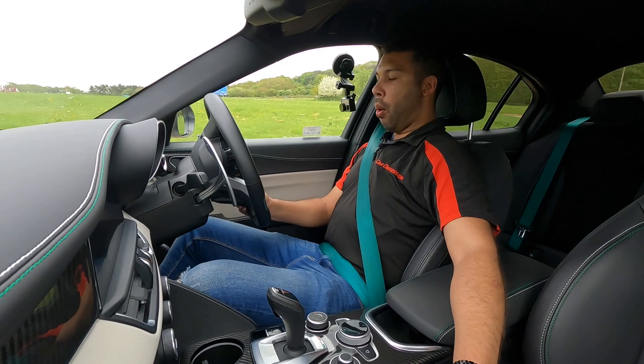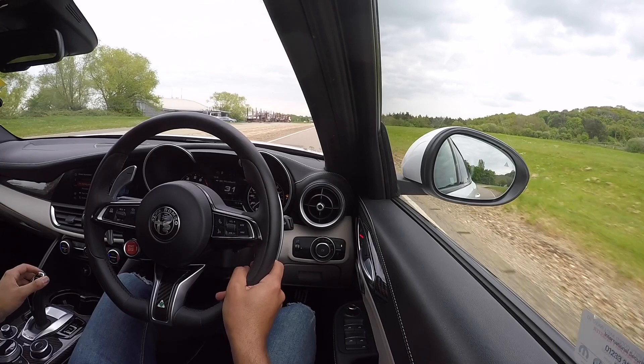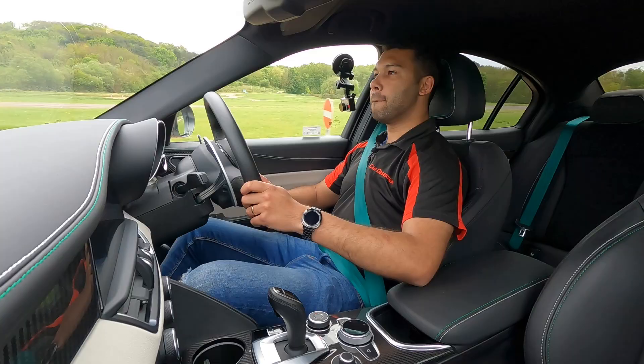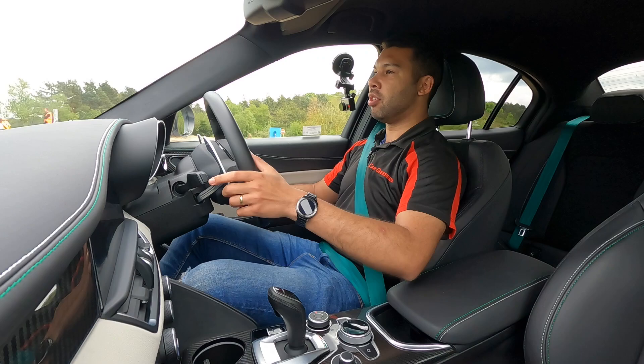Just putting it into Natural to calm everything down. This is not an act for the cameras — I'm not exaggerating. This is my honest knee-jerk first reaction, first feelings. Exhilarating — that is the word that's coming to mind right now. Why has it taken me so long to drive one of these? Aaron, what have you been doing with your life? You're a twazzock.